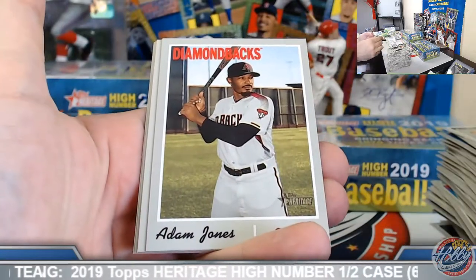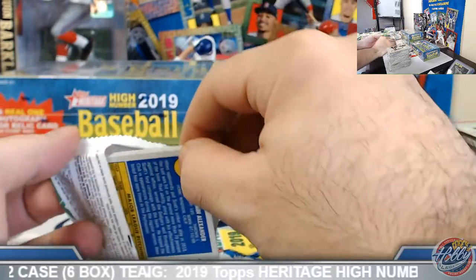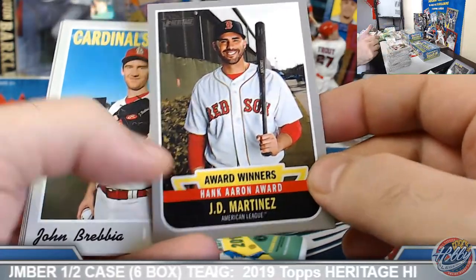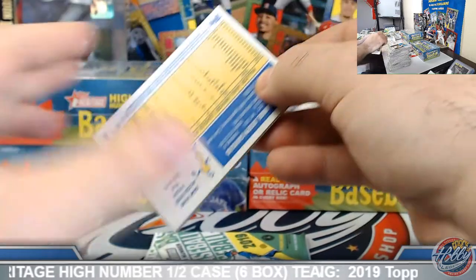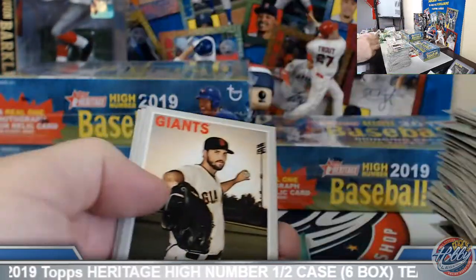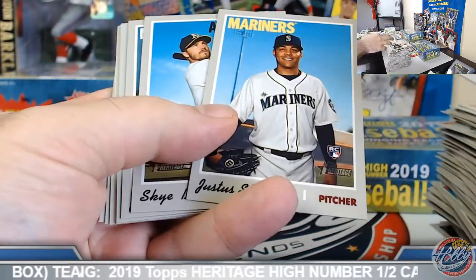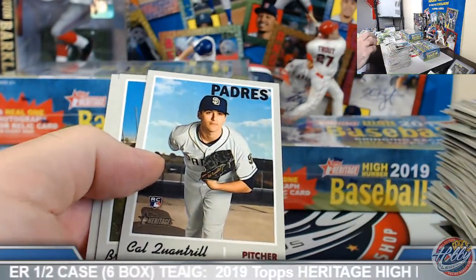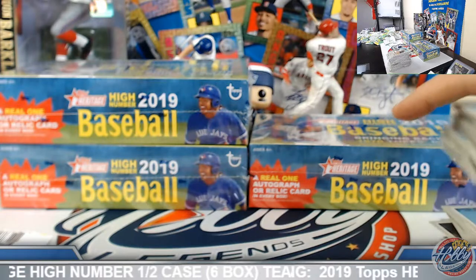Adam Jones, high number. Yeah, I figured as much too, right — you can't blame people, they're like, unless I get a specific return, I'm just gonna open it myself. That's kind of what I would think, but supply and demand — it's kind of the name of the game. I'm sure there's plenty of people buying at those prices, and I'm sure there's great stuff coming out, so it justifies it. Base, last pack of box number three. Sheffield base, Cameron Mabin, high number, base rookie.